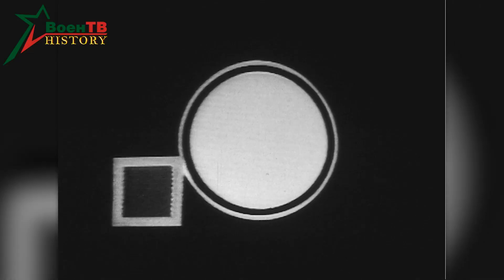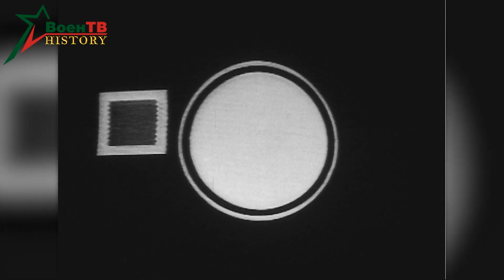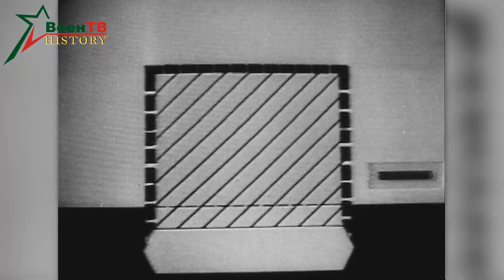The mine detector (Minno-Iskatel) is designed to work at two levels of sensitivity. This allows more clearly to determine the location of metallic and non-metallic mines located in any ground at a depth of up to 15 cm.